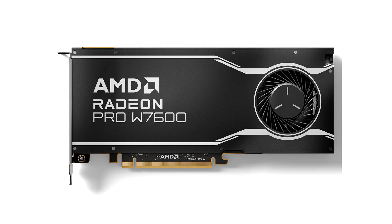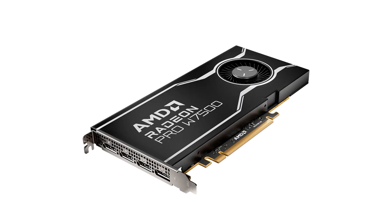The W7600 and W7500 are based on the same RDNA 3 graphics architecture as those two higher-end cards, as well as the client segment RX 7000 series. AMD is pricing the two new cards aggressively compared to Nvidia.